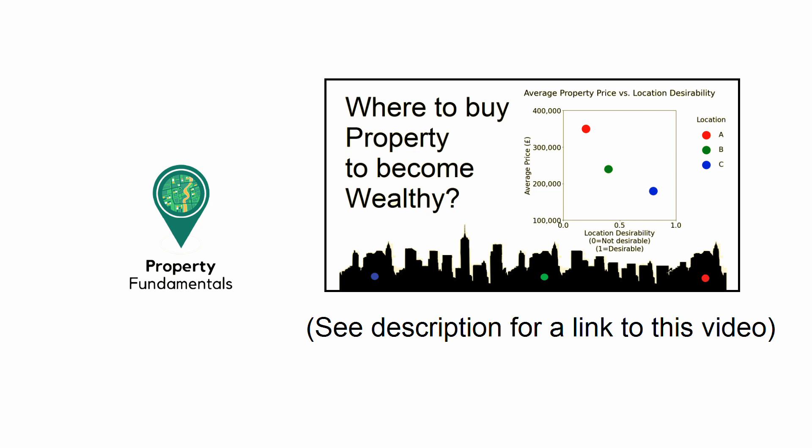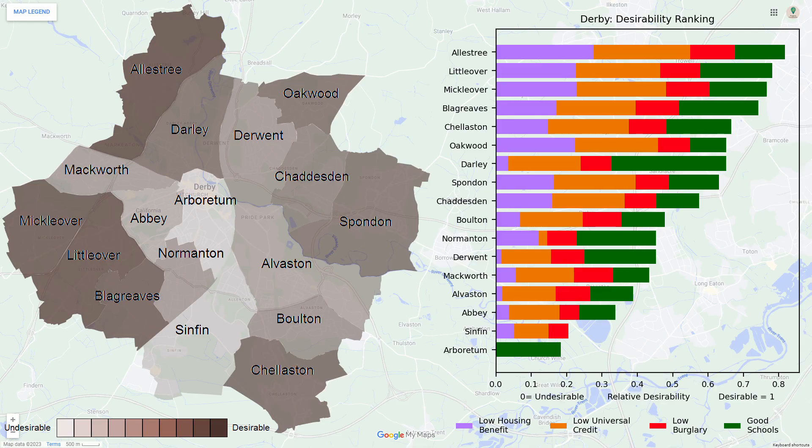Now we've looked at the data we can analyse it to find the best areas within Derby to invest. Before this, if you haven't already, I'd recommend you watch my other video which explains how to interpret this analysis. The map below shows the desirability of the various wards within Derby.